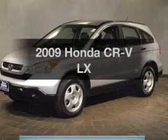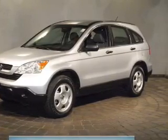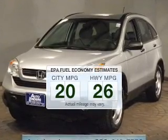Get noticed in this 2009 Honda CR-V — this is the set of wheels you've been looking for. Save your money and make fewer trips to the gas station when driving this fuel-efficient vehicle.